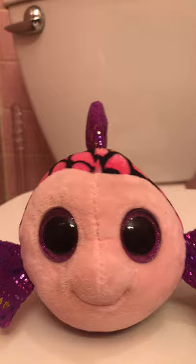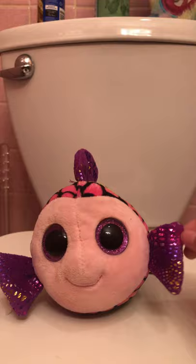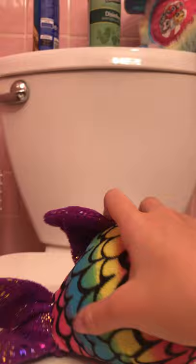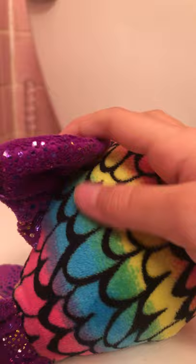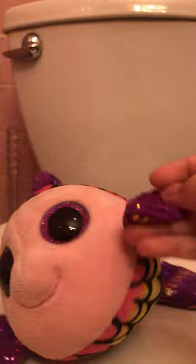Next we have Flippy, and she is a very very special fish Beanie Boo to me — this is my only fish Beanie Boo. Her tag came off and I've put her in water before. She's a rainbow color and I love that vibrant blend of pink, purple, blue, green, yellow, orange, and red coming to her light pink face. I love the rainbow shiny polka dots on her tail and fins, and that smile just makes me so happy.